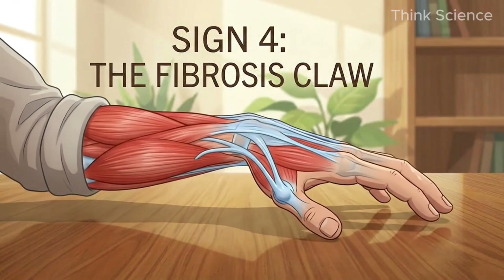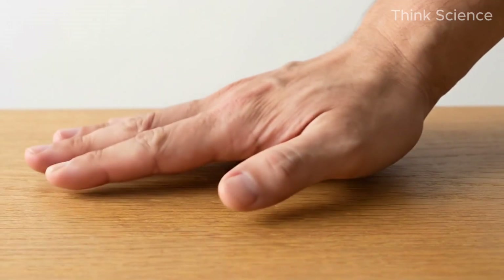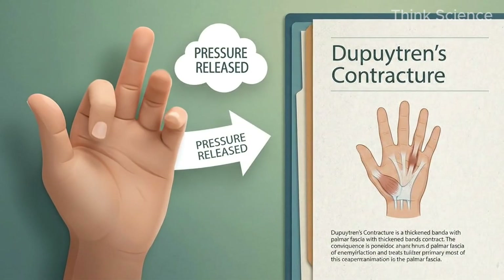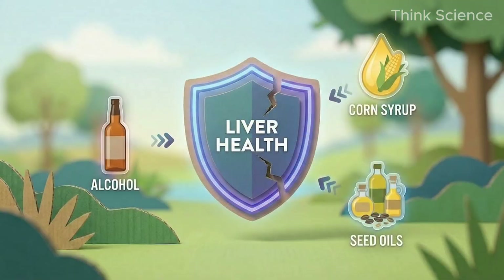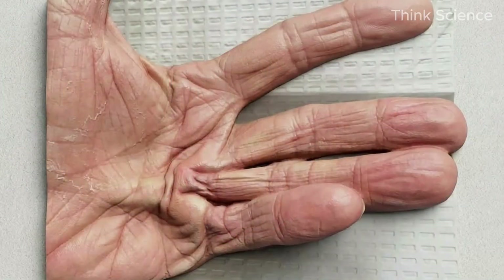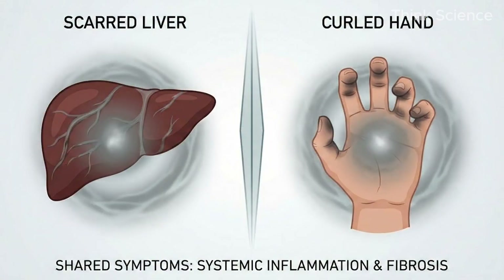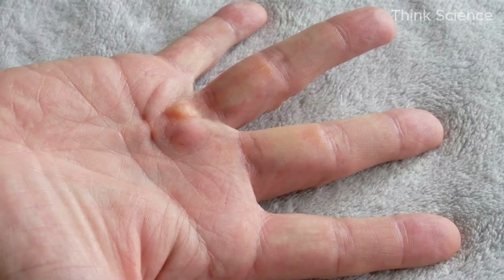Sign 4: The Fibrosis Claw. Place your hand flat on a table and push down. Can you flatten your palm completely, or do your ring finger and pinky feel tight — naturally curling inward? The textbooks call this Dupuytren's contracture, nicknamed Viking disease because of a genetic link to Northern Europeans. Your liver regulates inflammation. When it is overwhelmed by toxins — whether alcohol, high-fructose corn syrup, or seed oils — it triggers a systemic fibrosis response. The same scar tissue forming inside your liver is forming inside the fascia of your hand, thickening and tightening, pulling your fingers into a permanent fist. Your hand is literally mirroring the stiffness of your internal organs.